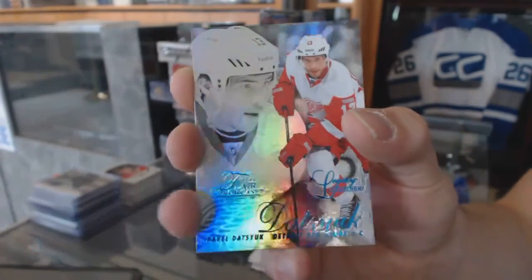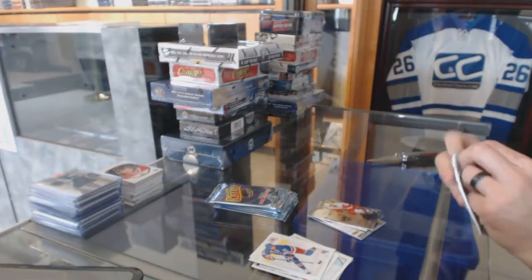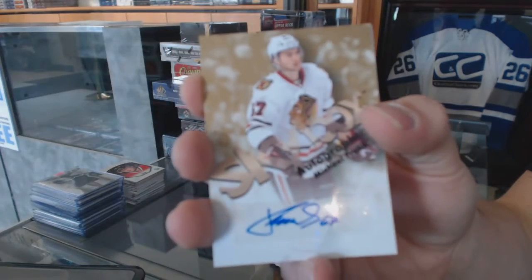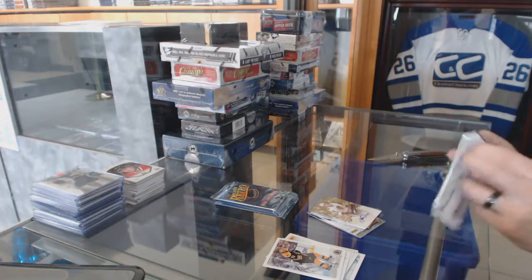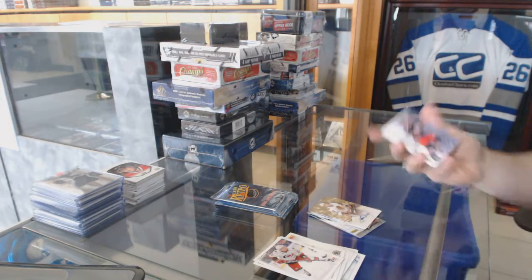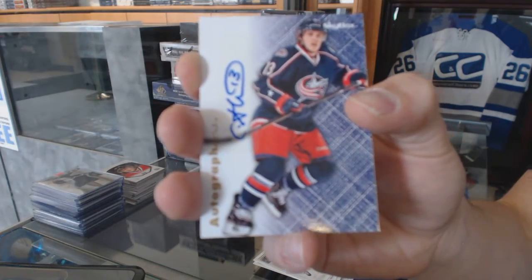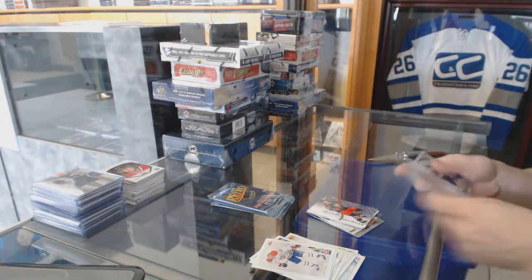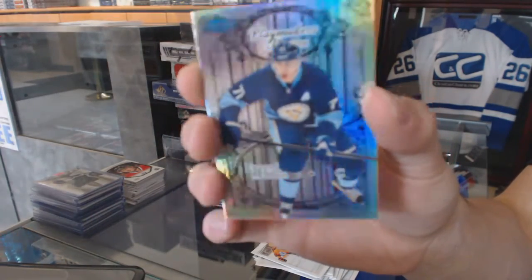Flair Showcase Blue, numbered to 150 for the Detroit Red Wings, Pavel Datsyuk. Skybox autographs for the Chicago Blackhawks, Michael Frohlie. Autographics for the Columbus Blue Jackets, Cam Atkinson. Playmakers Theatre, numbered to 100 for the Pittsburgh Penguins, Evgeny Malkin.